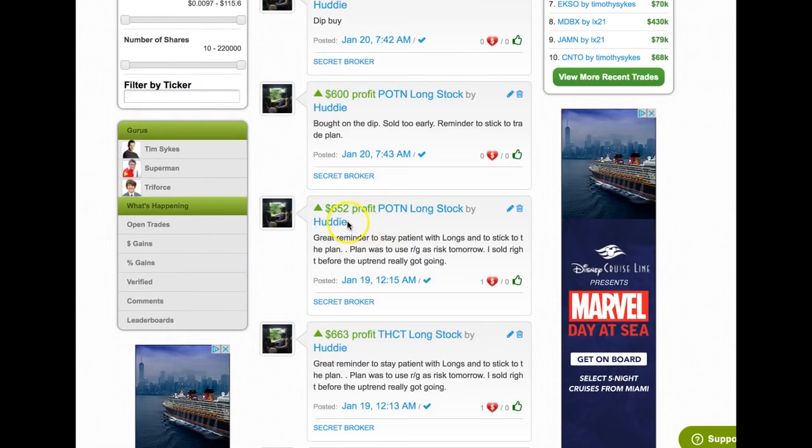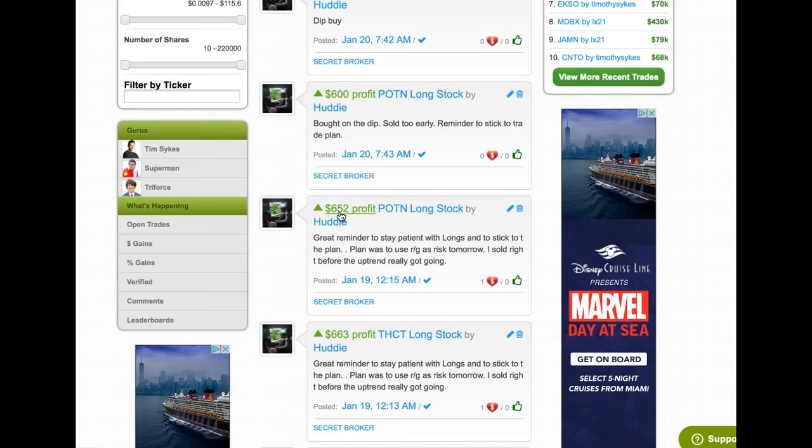Huddy nailed it both times. He actually held it all day — he's very patient. Tim Grittani is very patient. Steven Dux — they're all very patient. That's their strategy and that works for them. POTN — I did not have a position all day on Thursday. I was watching it out of the corner of my eye. I was actually doing one-on-one interviews with some students, and I had to stop because POTN was breaking. I saw that it held 29 all day and in the afternoon it upticked a little to 30. That's when you have to put everything else aside when you see those kinds of key breakouts — or breakdowns if you're shorting. Huddy held it all day and he was rewarded. I simply waited for a little better catalyst where there was a clear breakout because I know that I'm impatient. You have to know your faults.